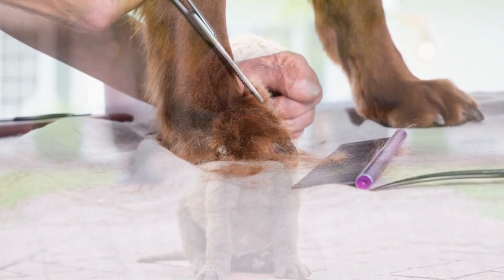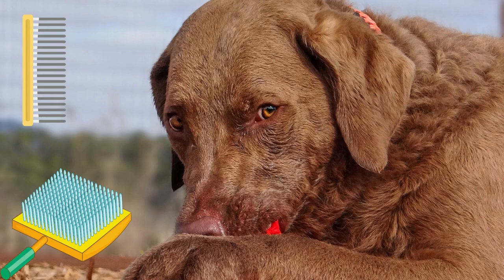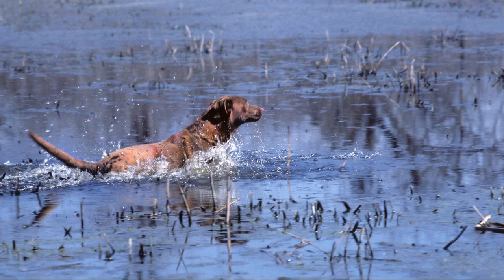Chesapeake Bay Retrievers have a short, thick coat that requires minimal grooming. They shed moderately and need to be brushed at least once a week to prevent matting. Their diet should consist of high quality dog food that is appropriate for their age, weight, and activity level.